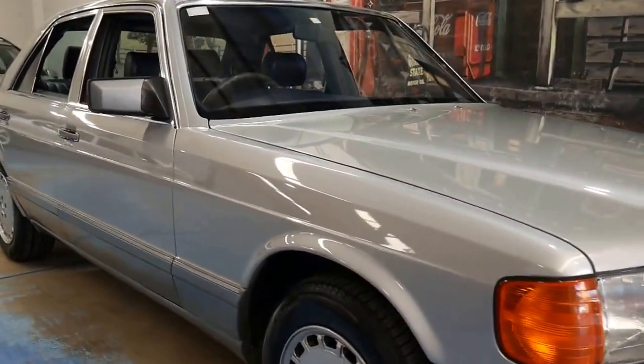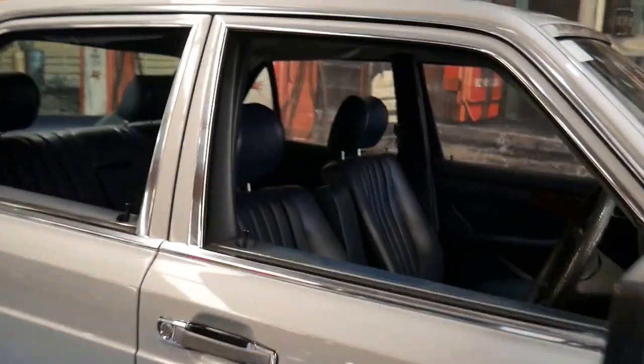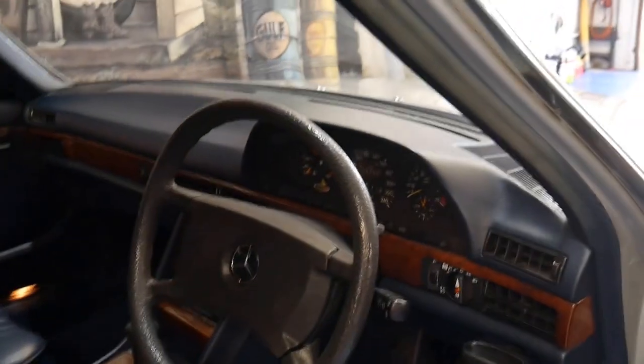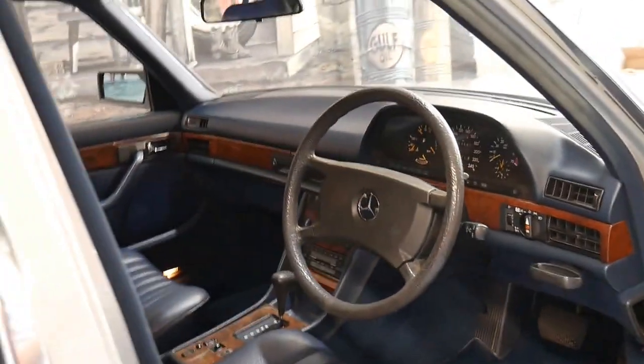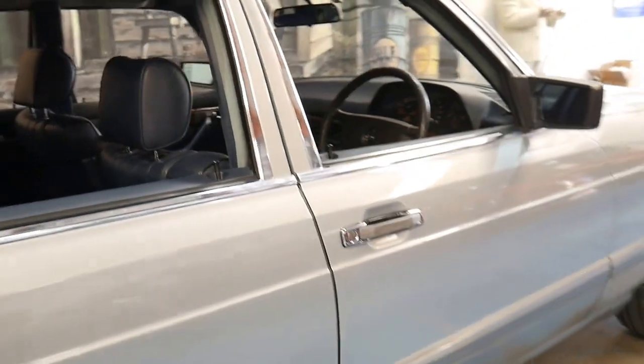Welcome to the Old Time Centre. Today we're presenting to you a 1987 Mercedes-Benz 300SE. It's done 150,000 kilometres since it was brand new. It's always been a Sydney car and it was sold brand new in Australia.